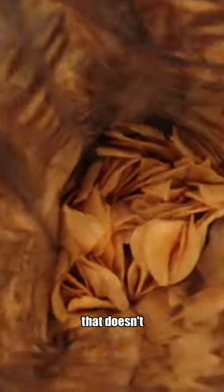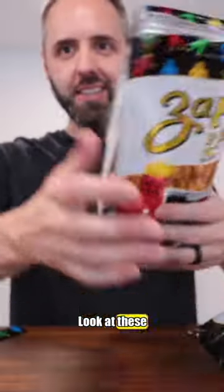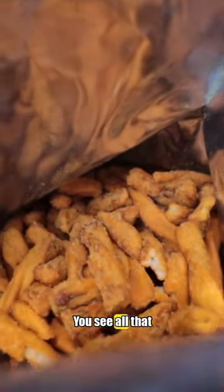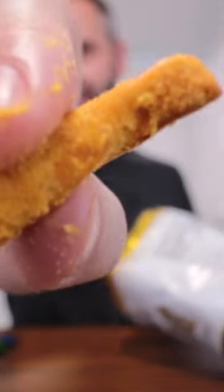If you look at this, that doesn't look like it's got a lot of flavor on it, right? Like that looks pretty bland. But look at these things — that's a Zapp's flavoring right there. You see all that on there? Let me take one out. Look at how this thing is coated in seasoning. That's what a Zapp's chip is known for.